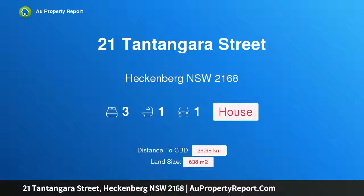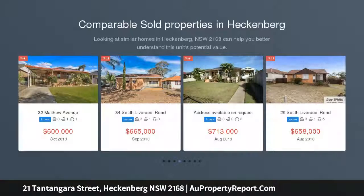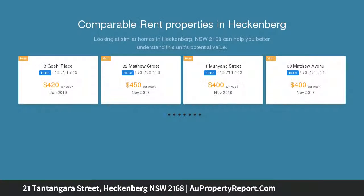I am glad to introduce property 21 Tantangara Street, Heckenberg, New South Wales 2168 — 638 sqm, zoned R3 medium density residential. A neatly presented home set on a slightly elevated and perfectly level rectangular block, located within a short walk to schools, shops, and public transport. The home presents as the perfect first home or investment.